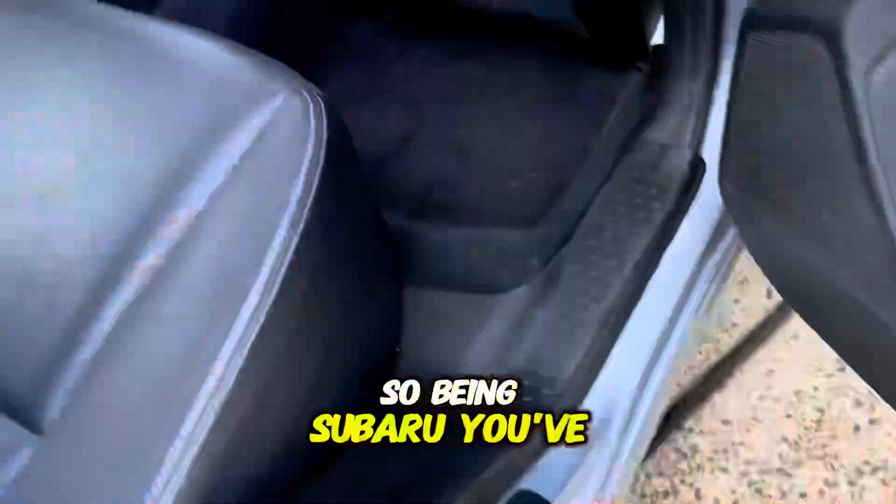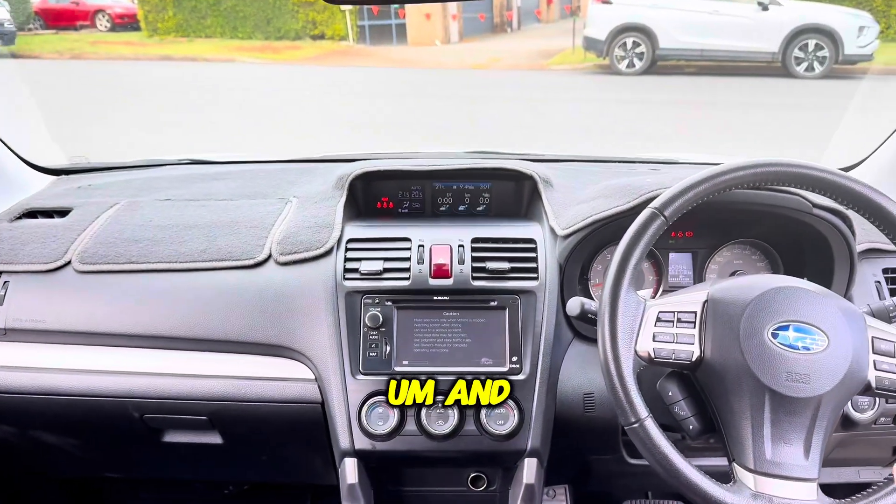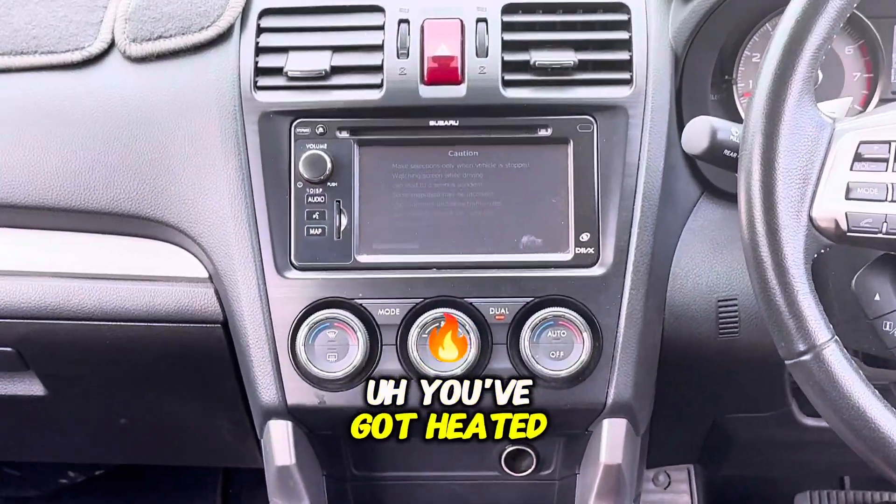So being Subaru, you've got the all wheel drive symmetrical system and you've also got the X mode terrain. You've got heated front seats.